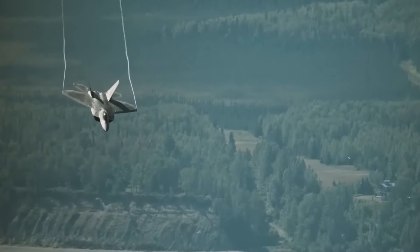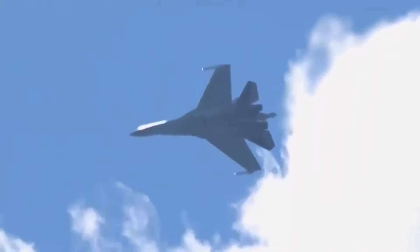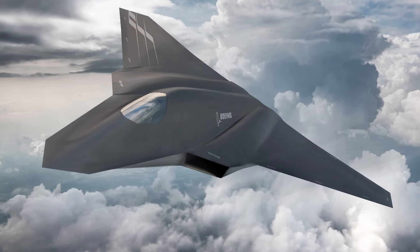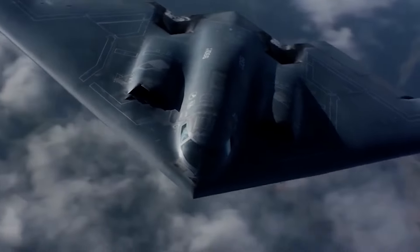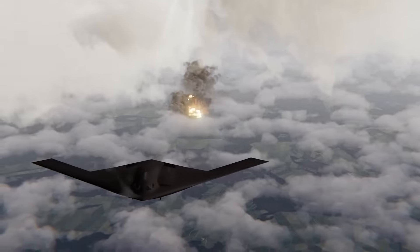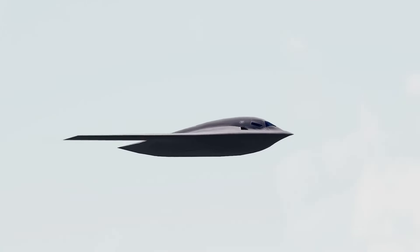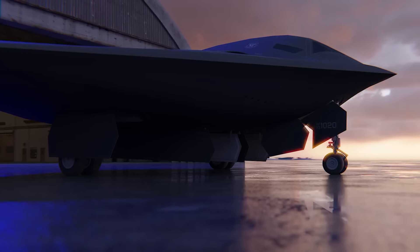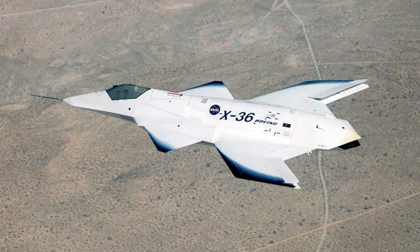The X-44 wasn't just a jet — it was a challenge to the impossible. A leap into a future where planes might fly without tails, slip through enemy radars like shadows, and fight with precision using nothing but the roar of their engines. Even though it never took to the skies, the Manta's spirit lives on in every new fighter that dares to push the limits.